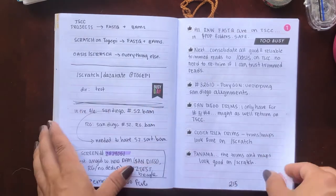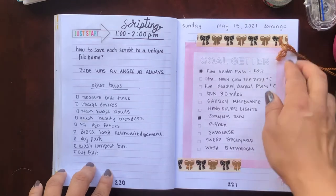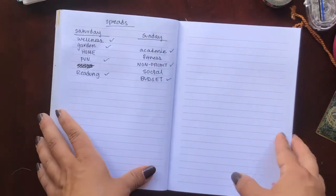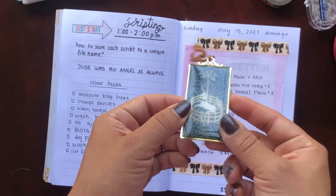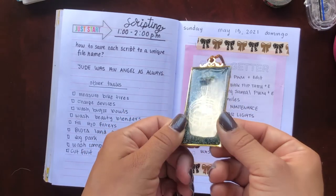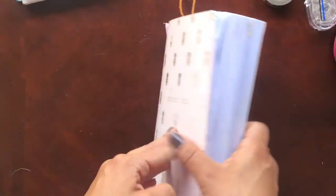I'm finally getting to the end here — this was actually this week. This is the current day, May 15th, and I have a to-do list and some other things I want to do. We've reached the end of my brain dump notebook! My bookmark for this is a really adorable, beautiful bookmark I got at The Met in New York City — one of the most iconic art museums ever. I could not resist this beautiful bookmark with a little unicorn from what I think is a medieval tapestry.